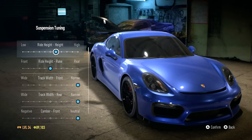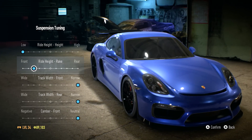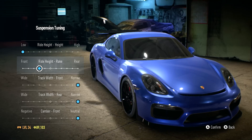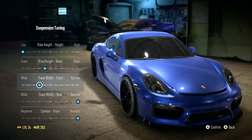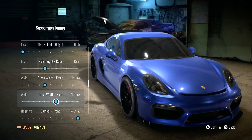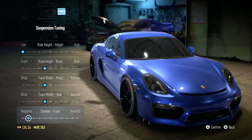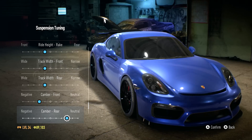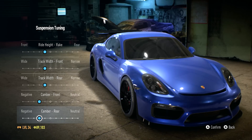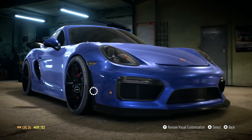Last thing for visuals - we'll adjust the stance. We're gonna lower this all the way. Ride height rake - I'm not that car savvy on what this means exactly. We'll slightly bump these out, slightly negative camber in the front, and then the rear once again slightly negative. That's good for the Porsche in terms of visual customizations.